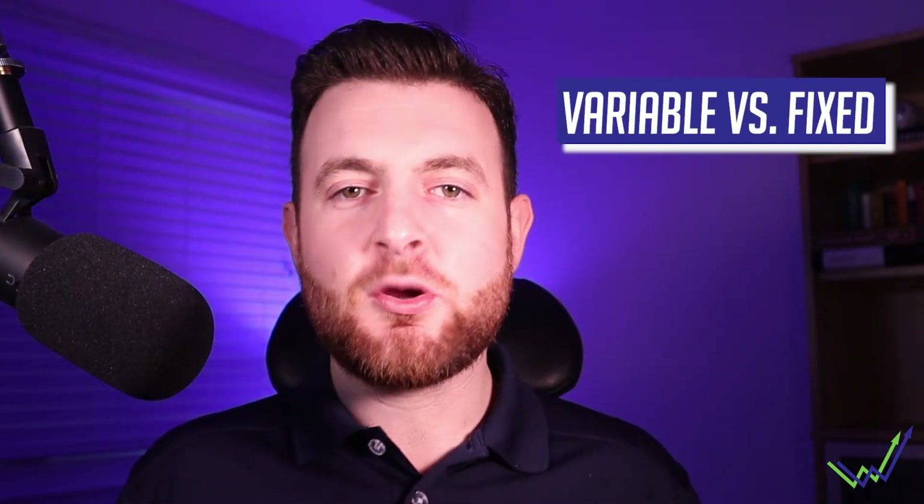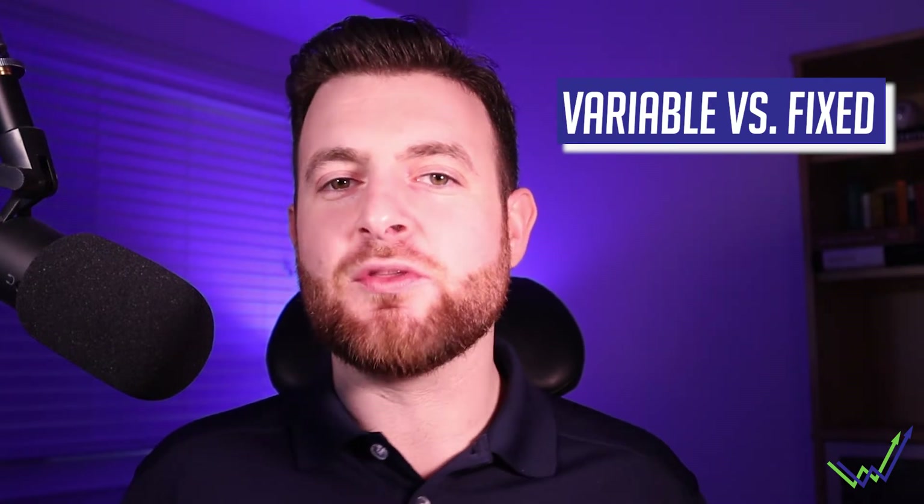A few weeks back we covered that mortgage rates will be going up in 2022. If you're looking at your current situation and wondering whether you need to make a change, or if you're looking to get into a brand new mortgage yourself, we're going to be covering what the difference is between a variable and a fixed rate mortgage. We'll go through the basics of each, then look at the pros and the cons, and follow it up with which one is historically better.